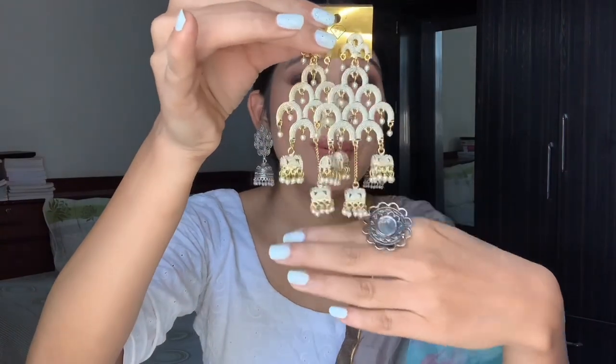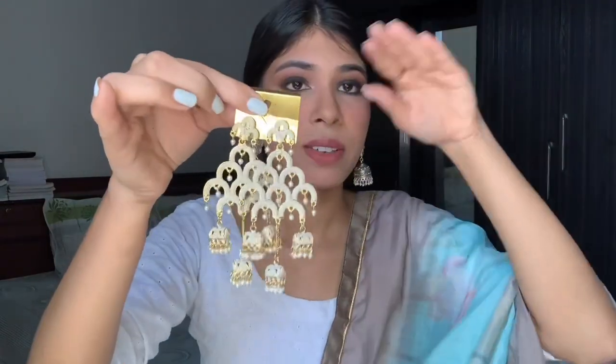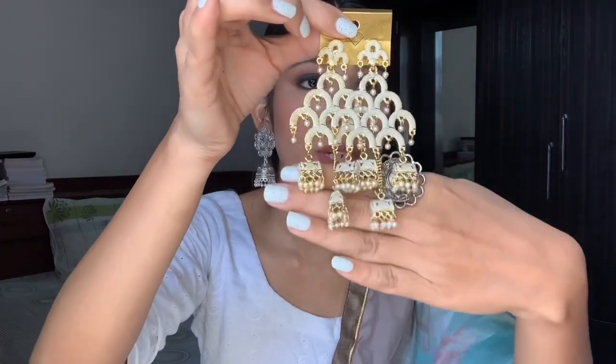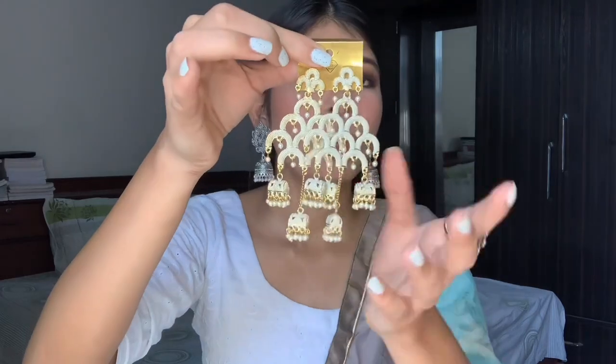So the first piece of jewelry I got are these very very gorgeous pair of earrings — oh my god, look at them, they're so so pretty! I just cannot wait. This is going to be my main Diwali outfit earring. They look really pretty and they have this pearl detailing, a little light gold tone to them.